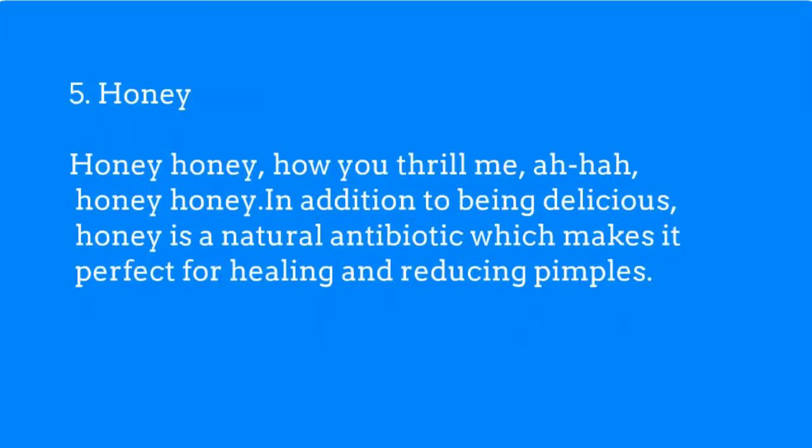In addition to being delicious, honey is a natural antibiotic, which makes it perfect for healing and reducing pimples.